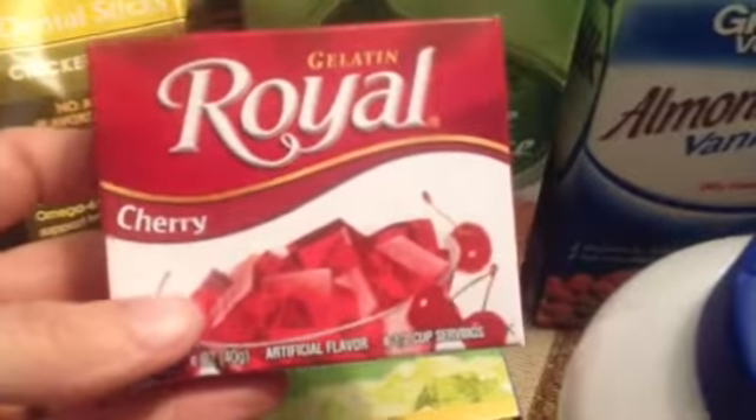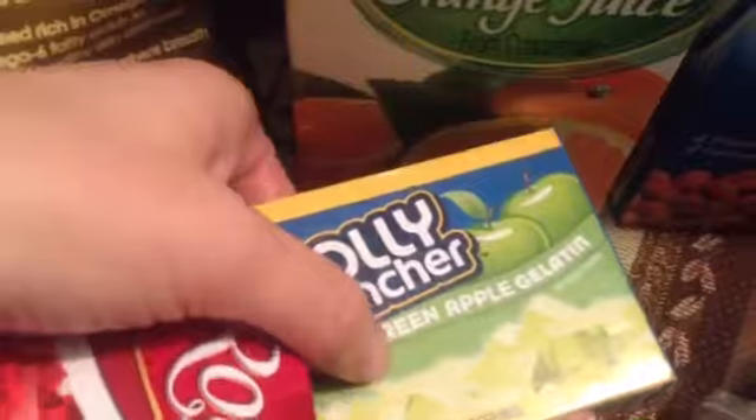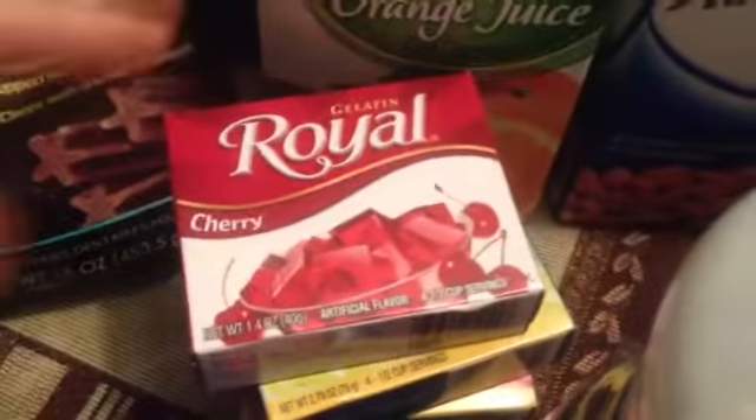My husband wanted some Jell-O. He wanted a dessert, but he wanted to be quote-unquote healthy. I say that lightly because this is loaded with sugar, but he was in the mood for Jell-O. So I got a cherry, some green apple gelatin — the Jolly Rancher kind — a watermelon, and I think there's another cherry down there. These were like 50-something cents a box.